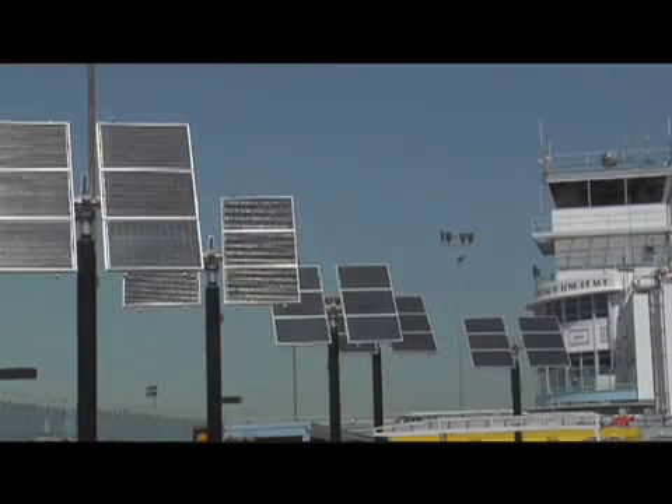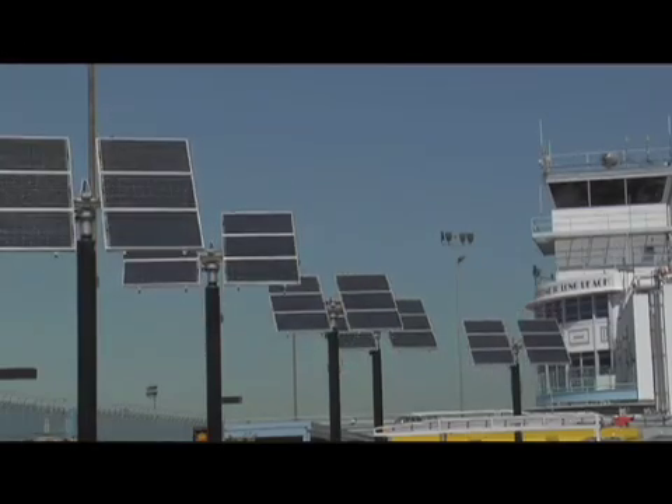A system like this tracks the Sun during the course of the day from east to west and optimizes based on the season. In winter, the panels are very upright; in summer they rack back to capture the summer Sun. This can pick up 25 to 35 percent more power than panels that are statically mounted.